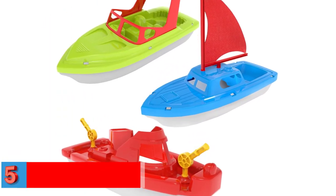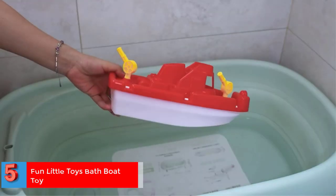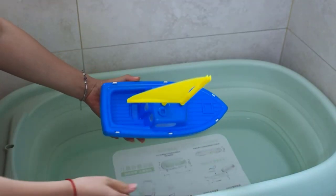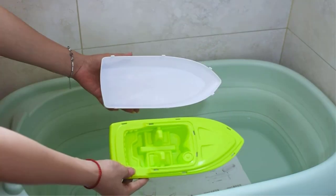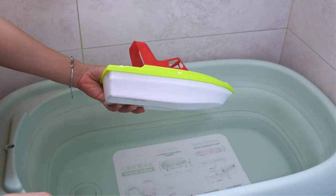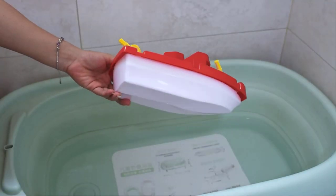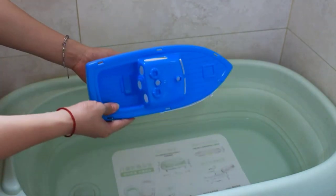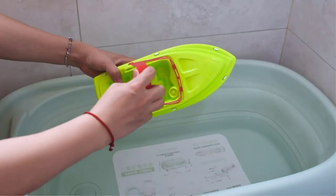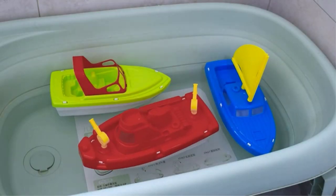Number five: Fun Little Toys Bath Boat Toy. The adventurous boat trio consists of a red fire boat, a green speed boat, and a blue sailboat, made of ABS plastic and food-grade material. They make bath time a sensory experience for children and pique their interest in water sporting activities. The set is meticulously designed to fit precisely into the hands of your children. Your child can play with these toys on the beach, in the bathroom, or at the pool, making it an excellent choice for gifting on various occasions.